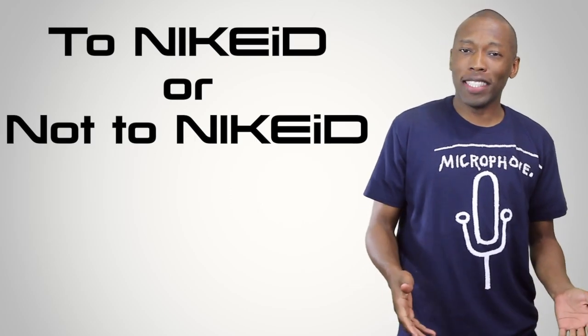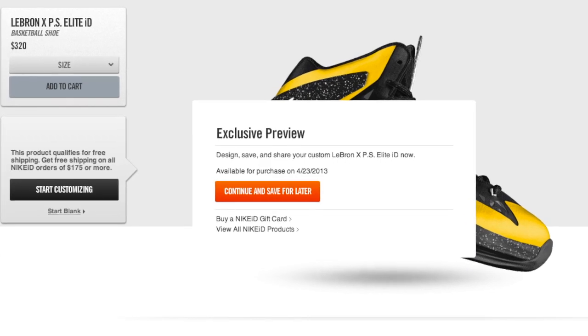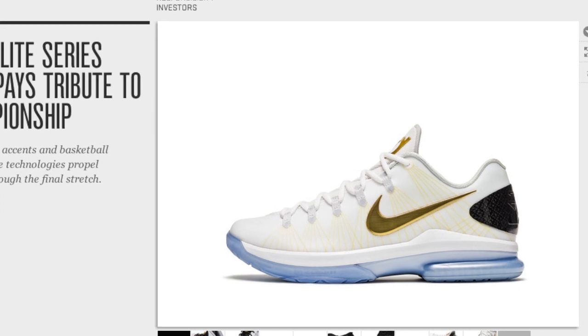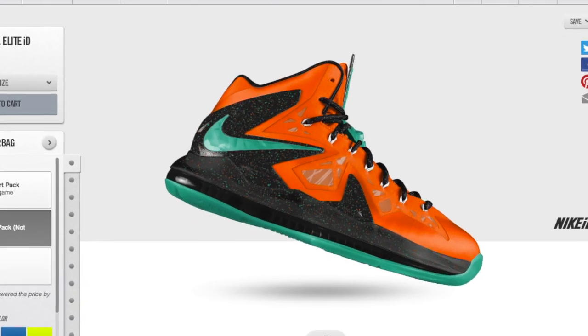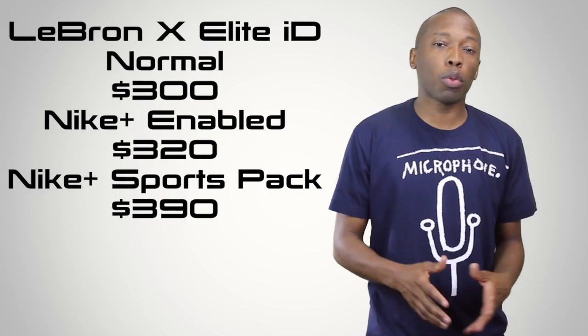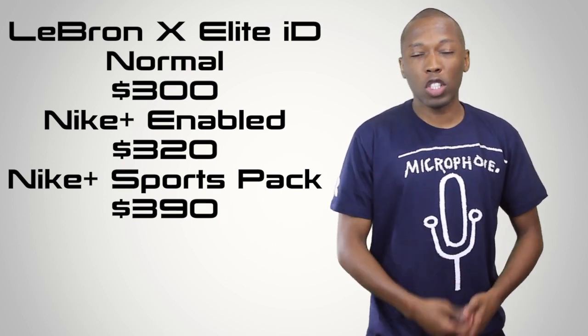To ID or not to ID is the question. Fortunately, you have a few more days to decide as Nike this week announced the Nike ID option for the LeBron 10 Elite. Following the release of the Elite Plus versions of the LeBron 10 and the KD5 this weekend, you will have the chance to Nike ID your own Elite starting Tuesday. Nike has added a bunch of colors and options on the ID front for the LeBron 10, and prices start at $300 for the regular Elite version. The Elite Plus version is $320, and for $390 you get the Elite Plus version plus the sports pack.